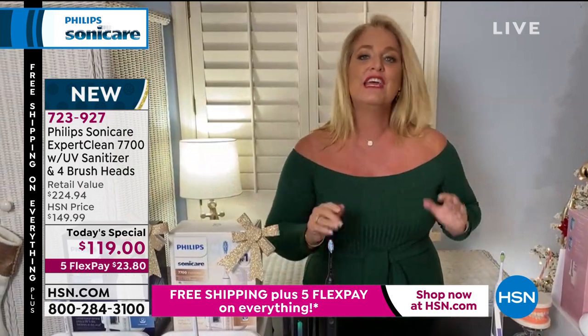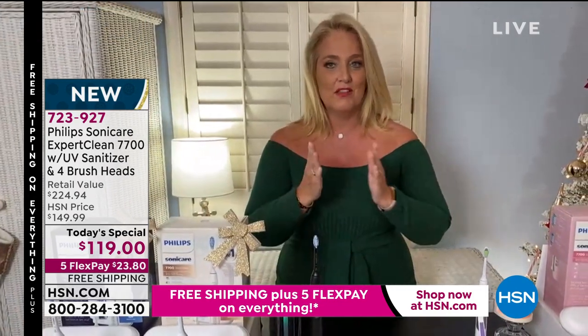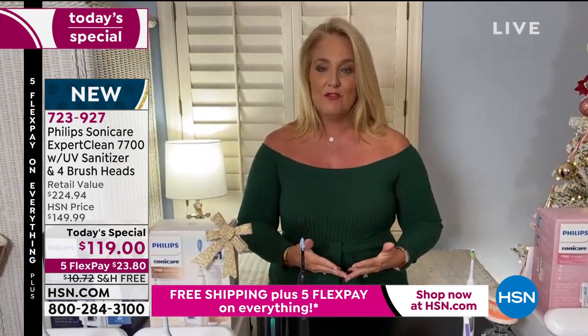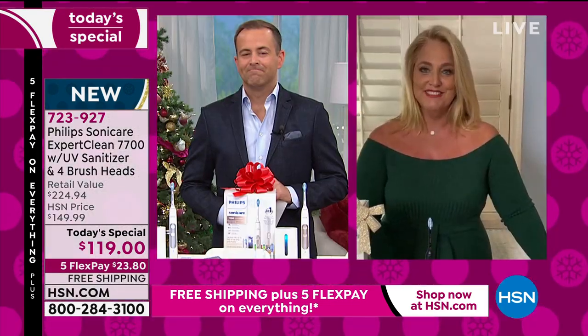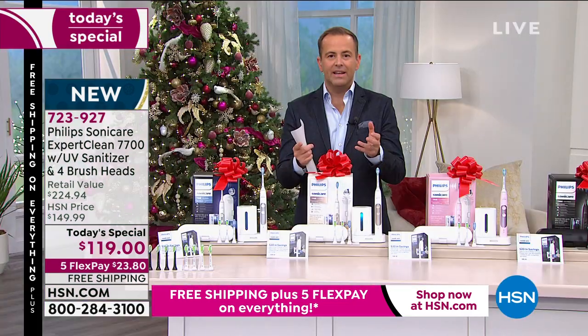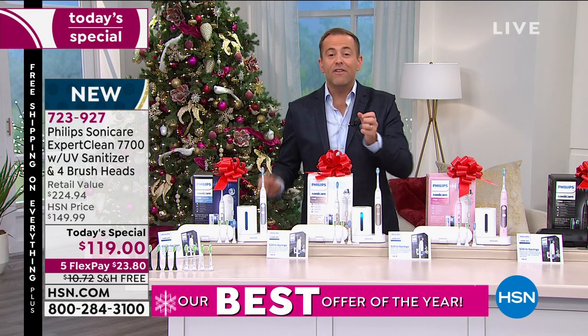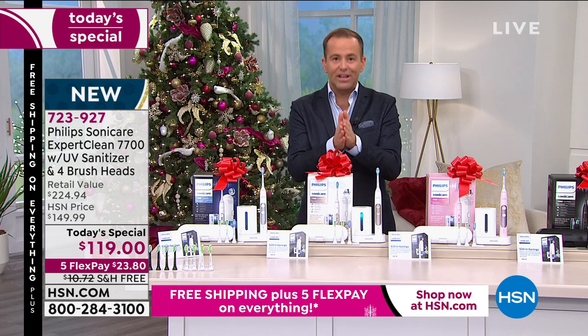There's nothing better we can do than taking better care of our oral health. This makes a wonderful Christmas or Hanukkah gift — my girlfriend gave eight of these as Hanukkah gifts and still gets thank-yous, because people are now hearing from their dentists that they're doing a better job. When you say it, everyone knows — your dentist or hygienist has at some point asked if you use a sonic toothbrush. If you've been meaning to get one, today's the day.